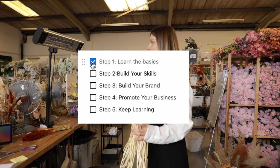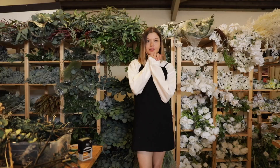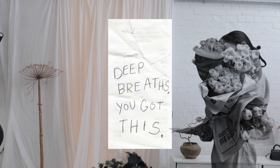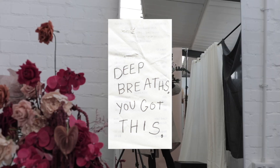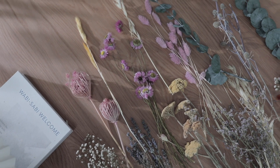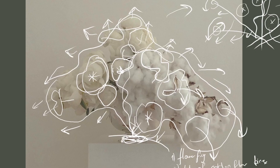Step 1: Start by learning the basics of floral design. You can watch videos on YouTube or take online classes. Learn about different types of dried flowers and how to care for them, and also learn how to make different types of flower arrangements.